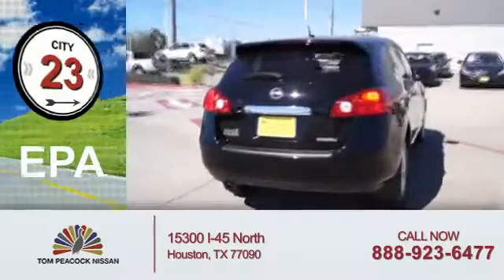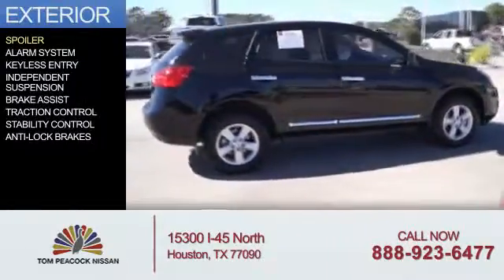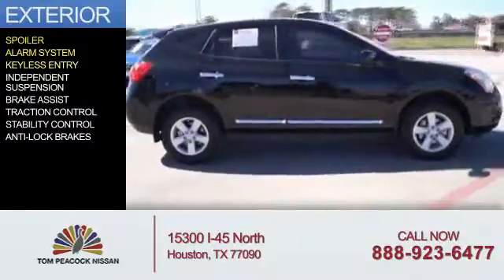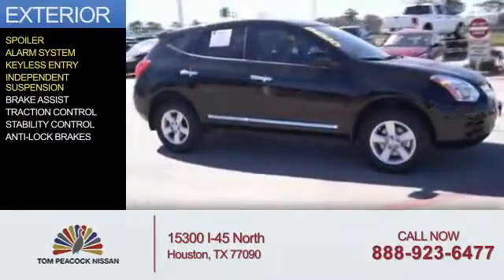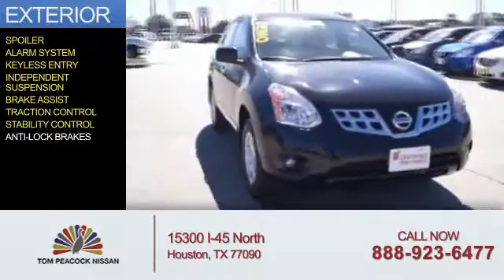Great fuel efficiency saves you money by requiring fewer trips to the gas station. The features include a spoiler, an alarm system, keyless entry, independent suspension, brake assist, traction control, stability control, and anti-lock brakes.